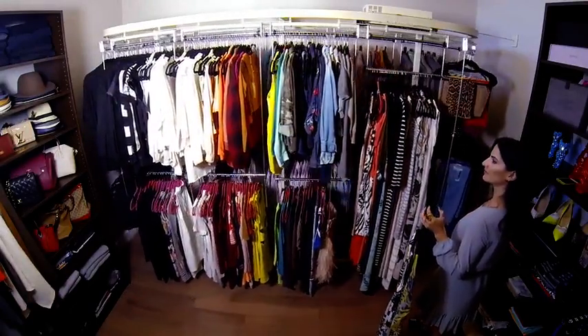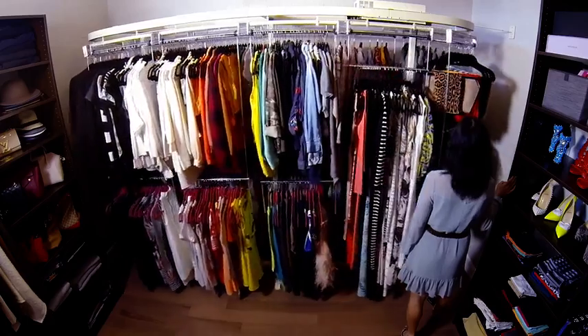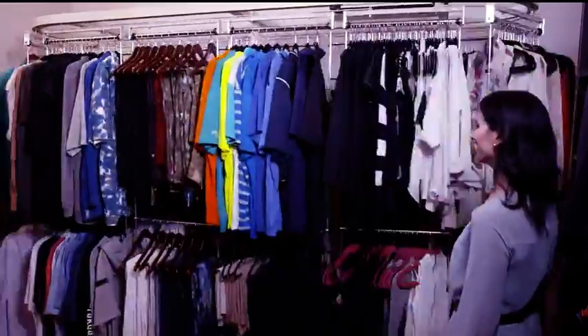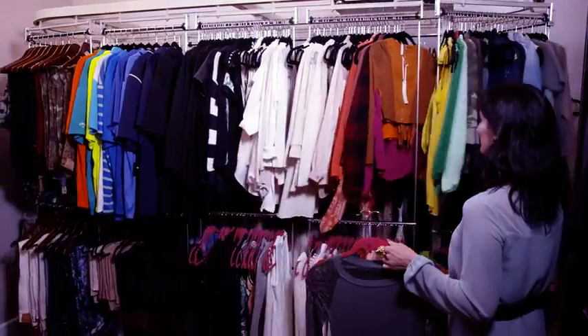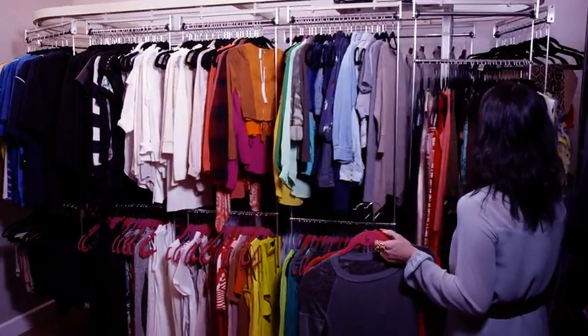This is the closet carousel. It's like what you see at the dry cleaner, only smaller and with a lot more style. Using this bi-directional switch, I can go left or right by standing in one place. I bring my clothes to me so I can make my selections a lot more easily and more quickly.